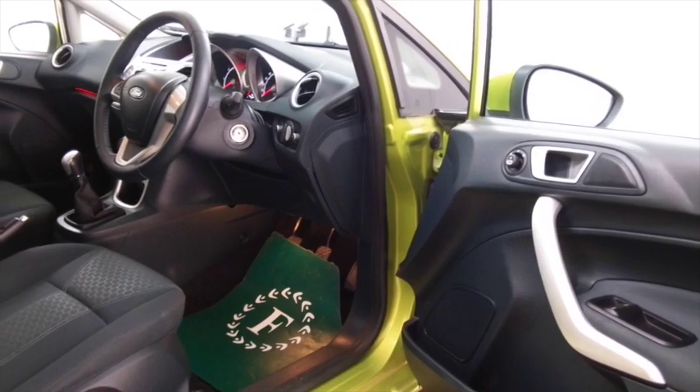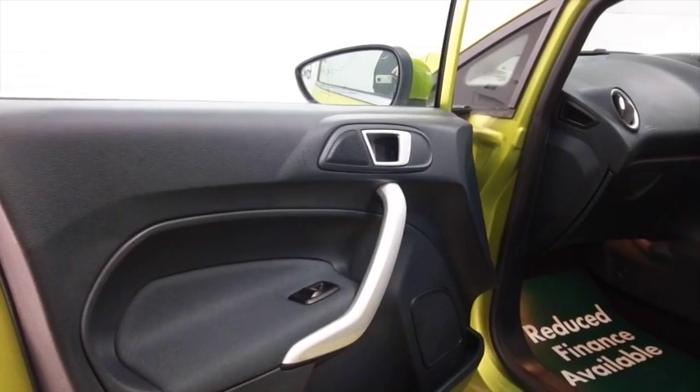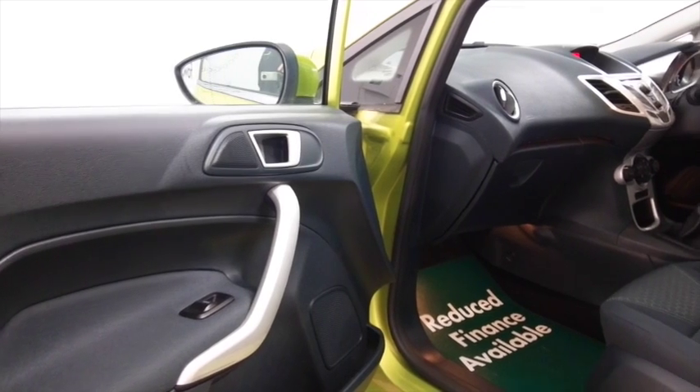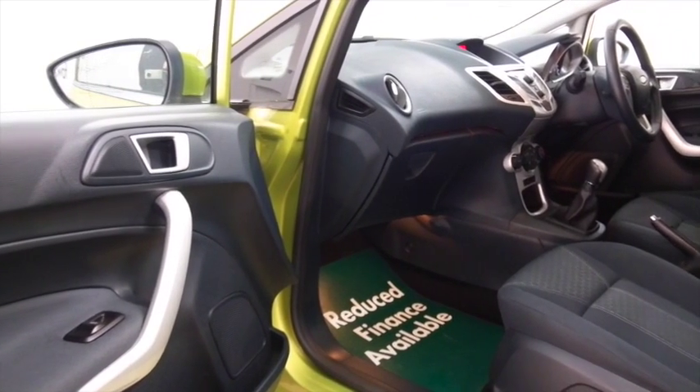And get inside — it's a very smart cabin we have here, with cloth seats, electric windows, DAB and Bluetooth. And I think it's just looking the part with this unique colour scheme and those great alloys.